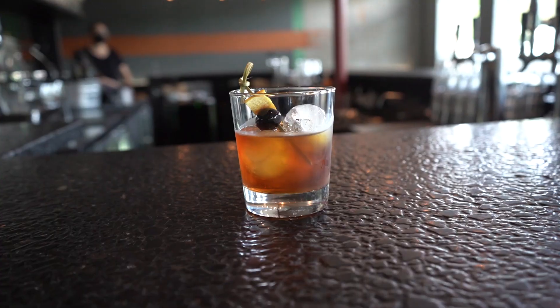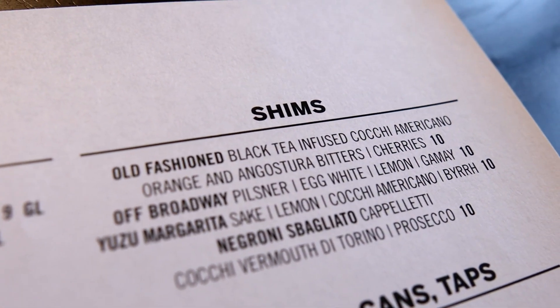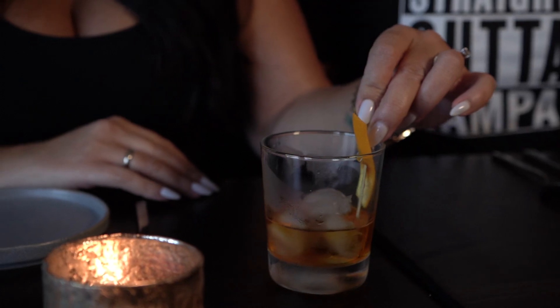Round two is now beginning and we've got an old-fashioned, but not your regular old-fashioned. This is their Shims version — so it's black tea-infused vermouth with bitters, maraschino cherry, and orange peel. It's basically like an old-fashioned but with lower alcohol content. Wow, it's way more refreshing than a regular old-fashioned, in my opinion. I like it way better. I keep trying to act like I'm sophisticated enough for an old-fashioned, but this would probably be my go-to here. The mileage is amazing. This looks incredible.